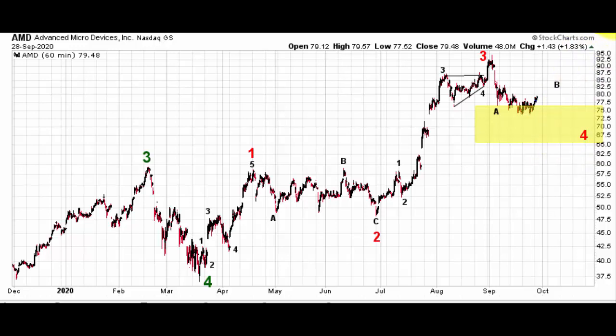You said you day trade this thing quite a bit, so hopefully that's helpful. Hopefully that gives you some context to work with heading forward. But I think in the very near term, you are looking at a larger pullback. So there is AMD.